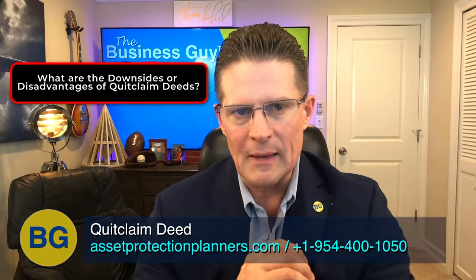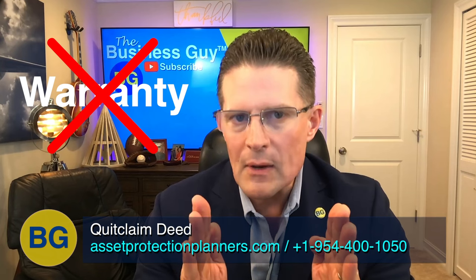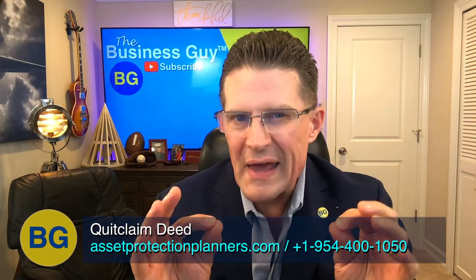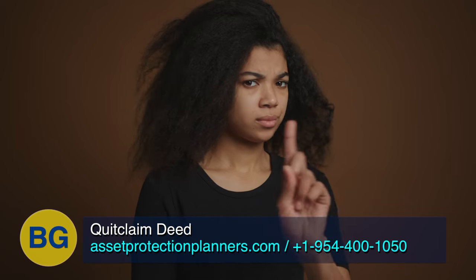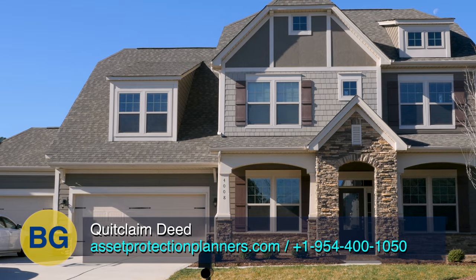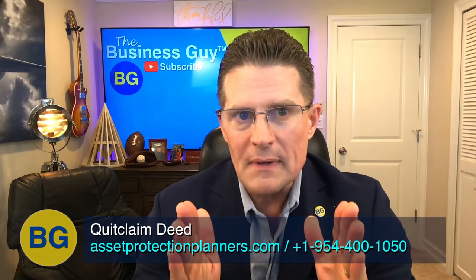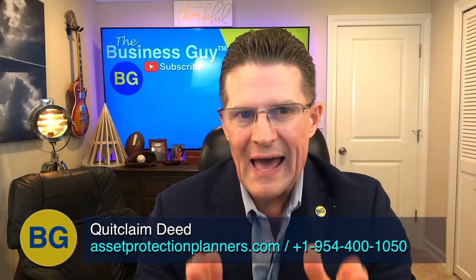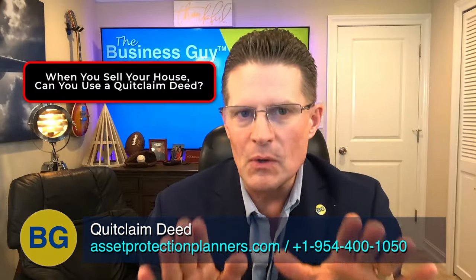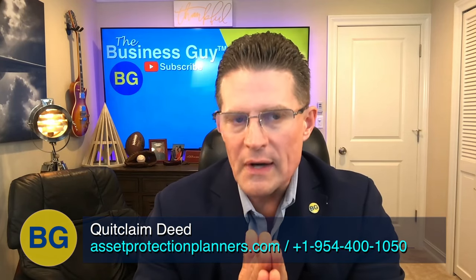What are the downsides or disadvantages of quitclaim deeds? A disadvantage is that it does not give warranties to the buyer or property recipient that the grantor actually has clear title to the property — perhaps the grantor does not have an interest in the property at all. That is why an unrelated third-party buyer should not allow the seller to transfer the property using a quitclaim deed. A quitclaim deed only transfers real estate ownership if the person who executed the document actually has valid ownership. If there are title defects, those same defects carry over. When selling your house, you can use a quitclaim deed, but a title insurance company will rarely insure such a transfer, which is why it is rarely used when a title company is involved.